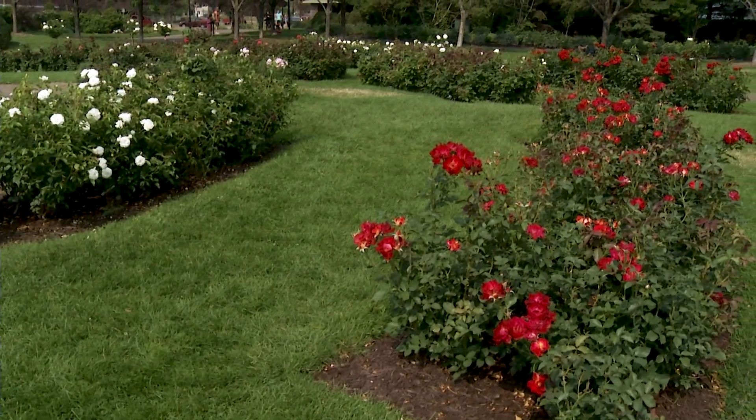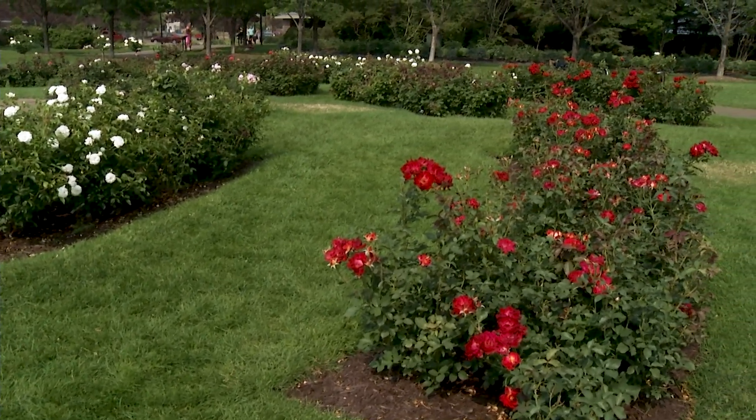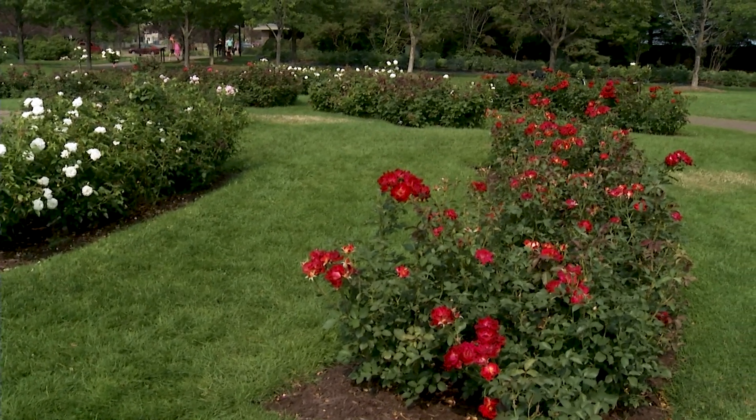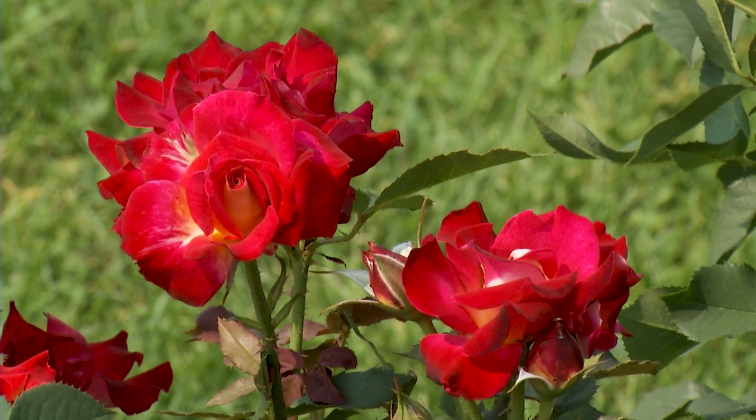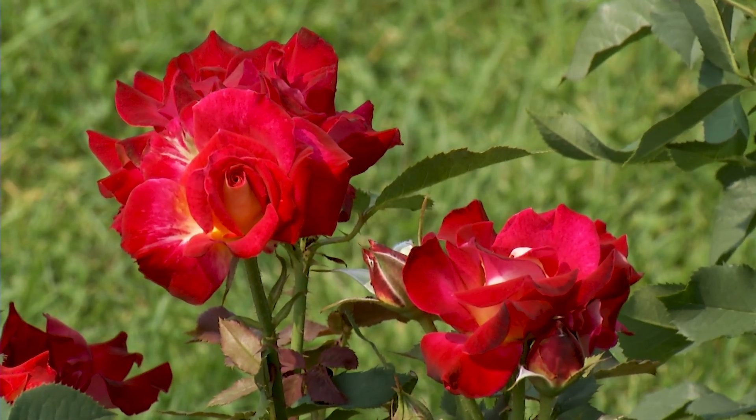How many roses do you actually grow here? There are 2,600 individual rose plants here. There are 18 different classifications and over 275 varieties of roses.